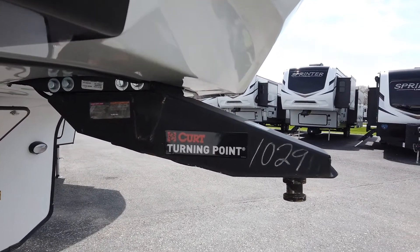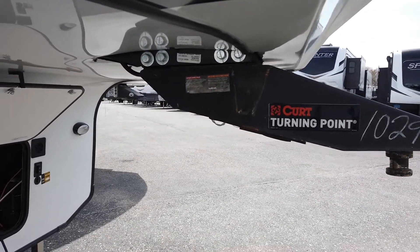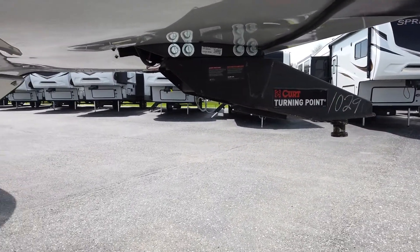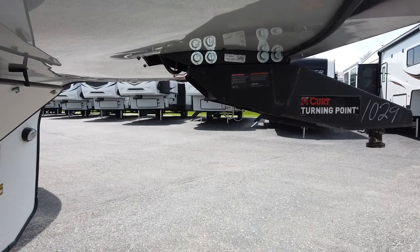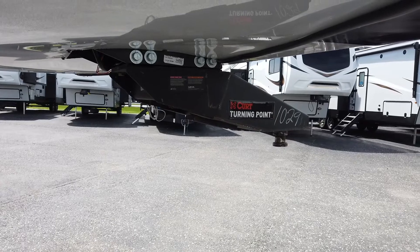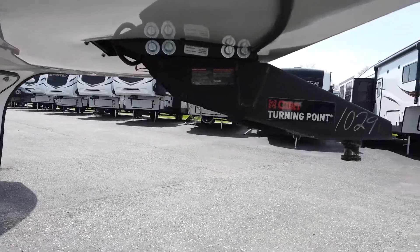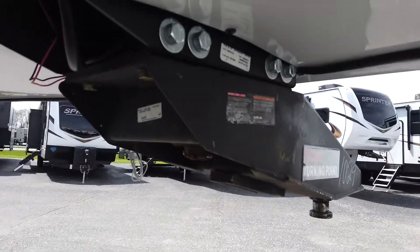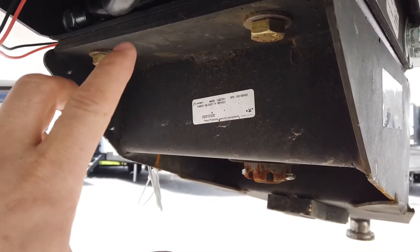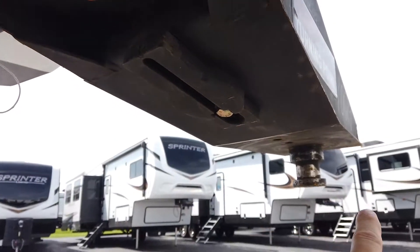We went ahead and optioned this one with the Curt Turning Point Pin Box. For those of you that have Ram trucks with the Ram boxes built into the bed, or something in the bed that would prohibit a standard pin box from swinging around, this fits the bill. On the back side you have two bolts that you would take out, and then it pivots right here instead of up at the hitch.